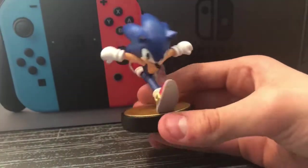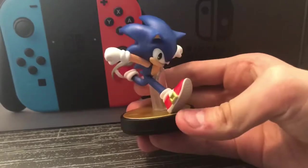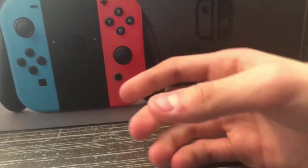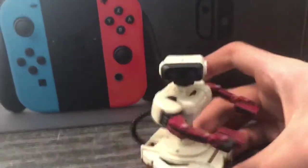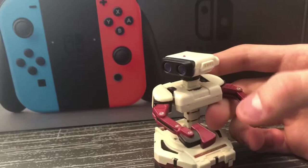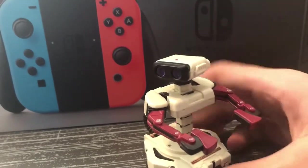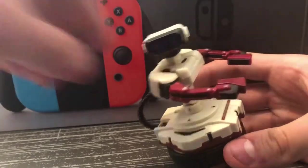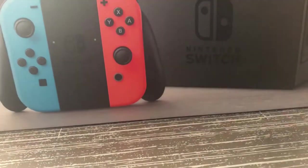Next up we have Sonic — I kind of forgot that I had Sonic. They restocked it at Target and I picked one up. Then we have ROB, the Robotic Operating Buddy. This is the Japanese colors because it has the red, but this isn't actually a Japanese one. I ordered it online from Toys R Us and got it for Christmas — shout out to my grandma for buying it.